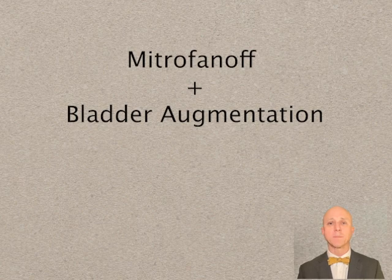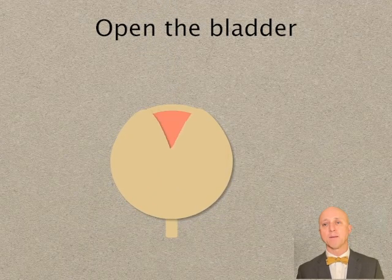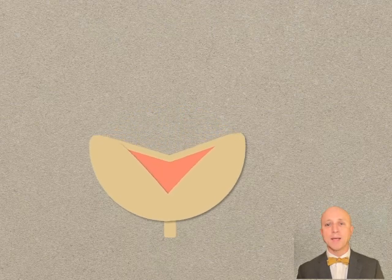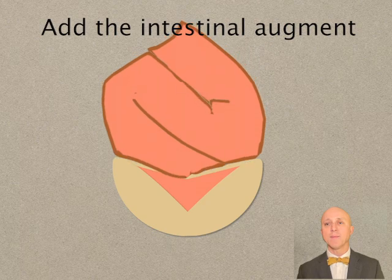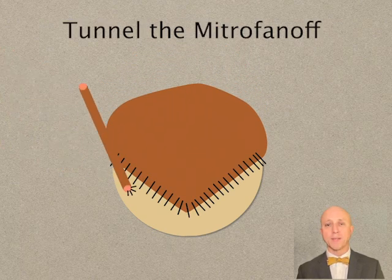One last note about Mitrofanoff surgery is that in most people we are combining the Mitrofanoff with a bladder augmentation. This is a surgery where we use intestine to enlarge the bladder. Click on the link in the description below and it will take you to my full-length bladder augmentation video. For now let's skip to the end of the bladder augmentation surgery. We cut open the bladder and add the intestinal augment, then we add the Mitrofanoff just like we tunneled it in before.